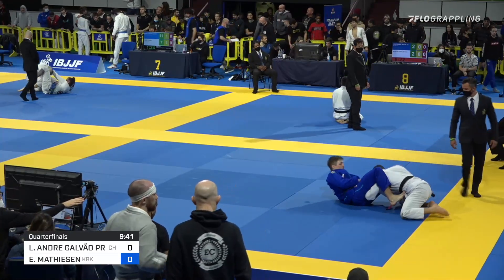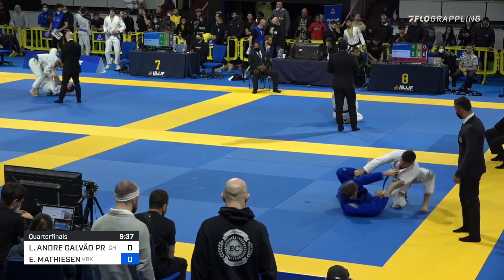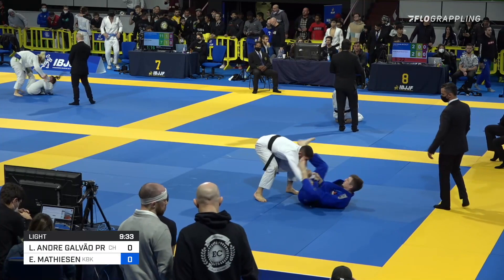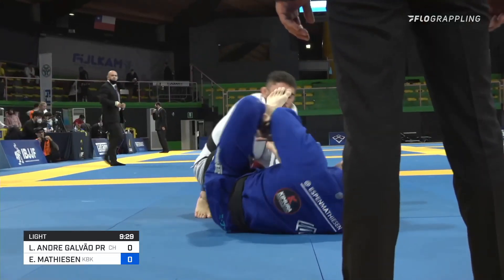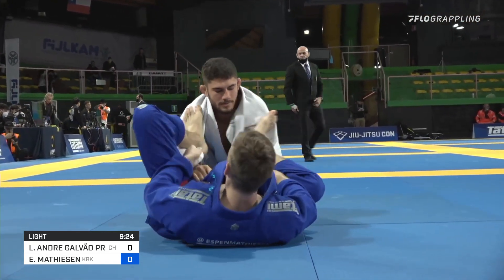No surprise to see Espen leap into guard position here. Let's see how Potasio handles the dangerous Norwegian's bottom game. It was a really well-timed guard pull — obviously, when you have a classic guard player versus top player, it's always a wonder who might look for the two points, who might look for the guard, the well-timed guard pull.